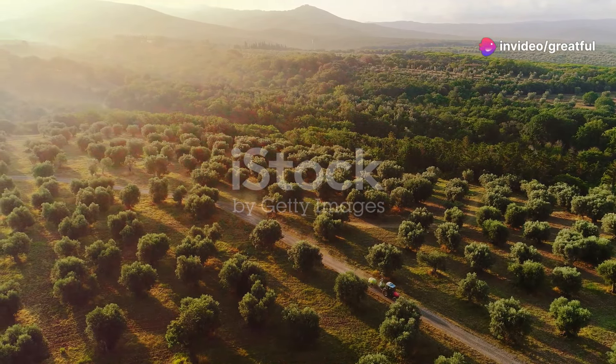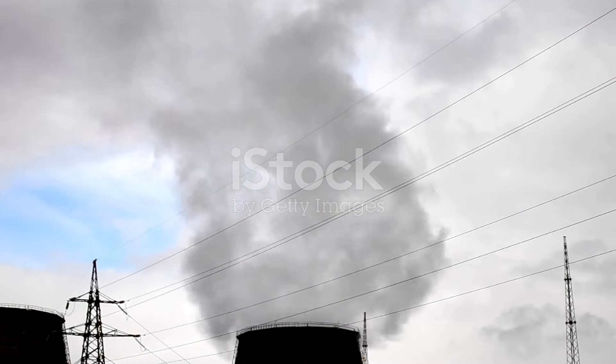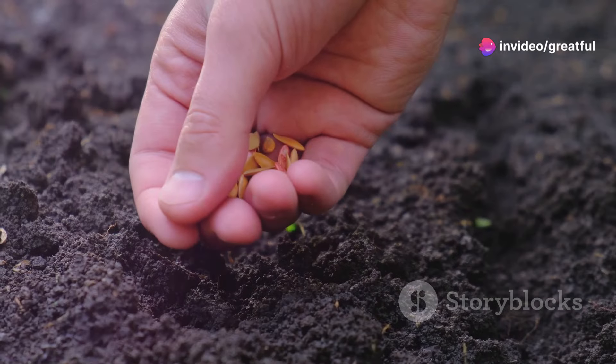The Earth is warming. This is a fact. Our climate is changing and human activities, particularly our reliance on fossil fuels, are largely to blame. But what if I told you there's a way to pull carbon dioxide out of the atmosphere and store it safely in the ground? This is the promise of carbon farming.